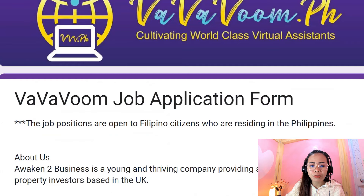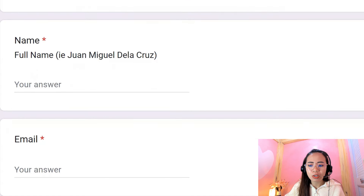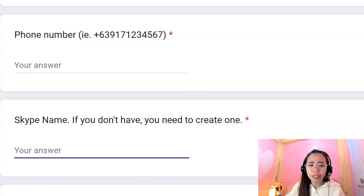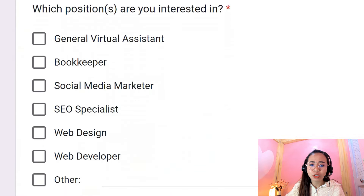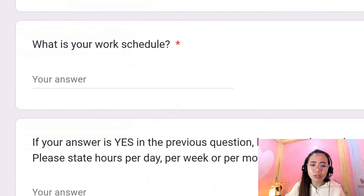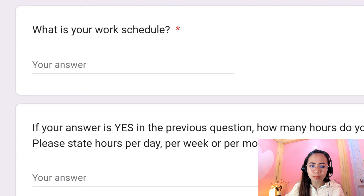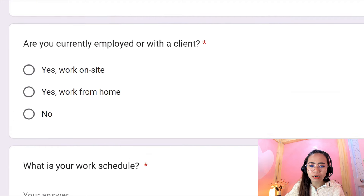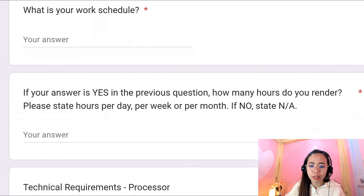So this is the application form. First, you have to provide your email address, your name, phone number, and your Skype name. This is important because you will be communicating via Skype, so if you don't have one, please create a Skype account. Next, they will be needing your Facebook profile link. And then they will be asking you for the positions you're interested in — you can actually choose more than one. As for me, I chose general virtual assistant and social media marketer because I had backgrounds with those two positions. Next, what is your age? And then they're asking if you are currently employed or with a client, and what is your work schedule. No full-time jobs, please. And if you answer yes to the previous question, they'll ask how many hours do you render for that specific client? And then they'll ask information about your computer and internet connection for the technical requirements.